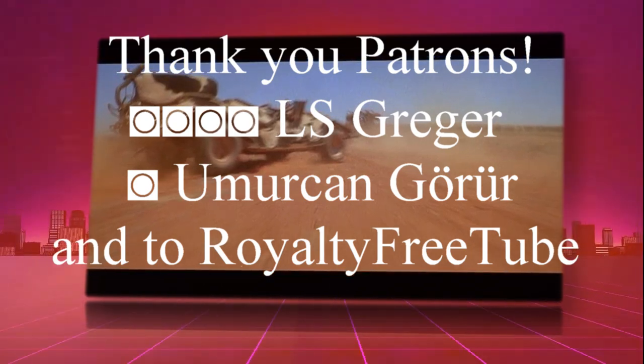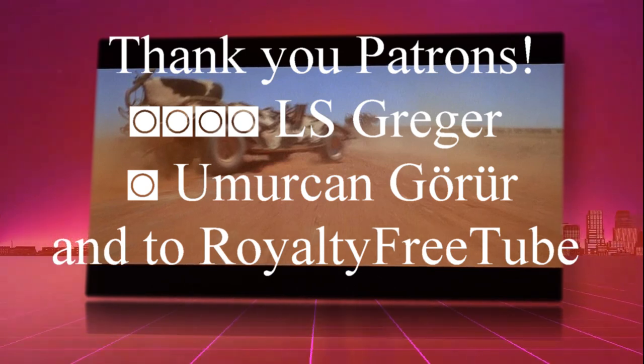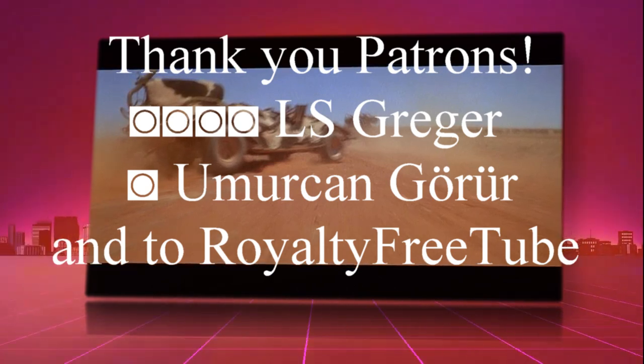Thank you for watching the History of Mad Max. Special thanks to the Mad Max Wiki and all contributors for all the information you heard today. Thank you and have a great day, bye bye.